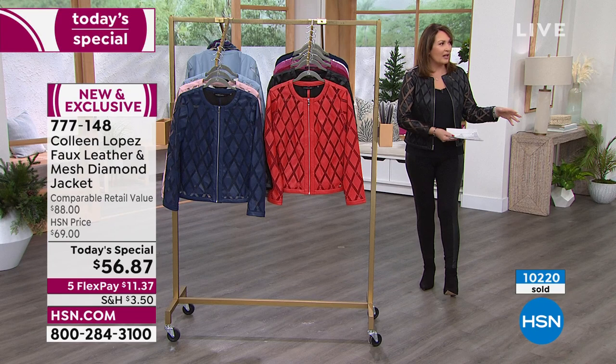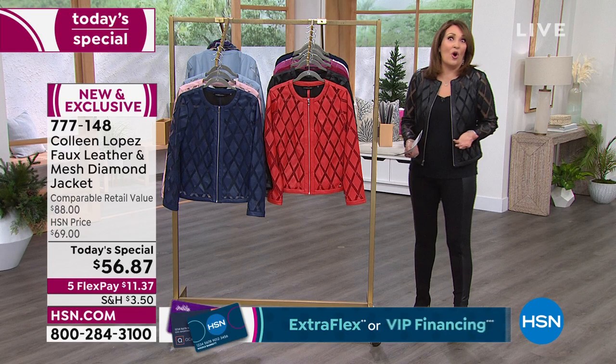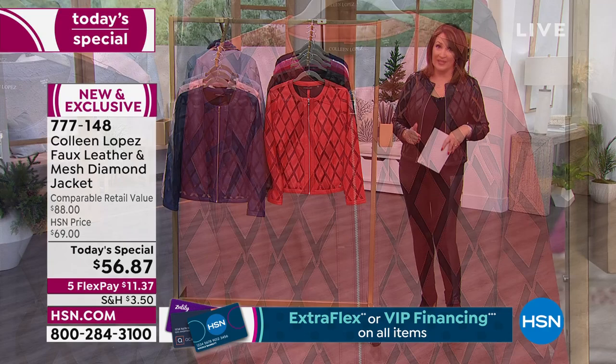When you look at how I've styled it, how Carol styled it, how all the girls have styled it — depending on where you're going, what your mood is, your own taste, your own personal style — you get to really make this jacket your own. 10,200 gone for the day; that's a huge chunk of the whole supply.